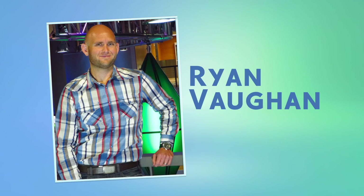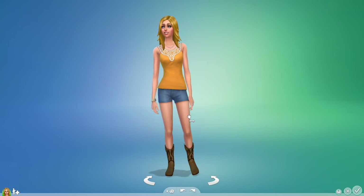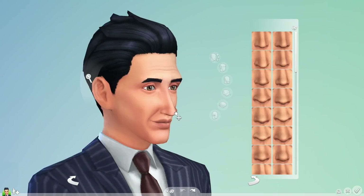I'm Ryan Vaughn, producer on The Sims 4, and I want to give you a deeper look at Create-A-Sim. We've completely reinvented our technology so that Create-A-Sim is tactile, more intuitive, and much more powerful.